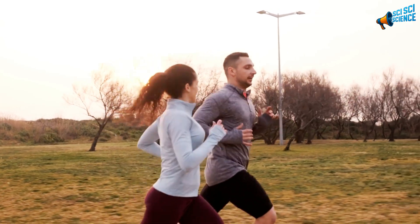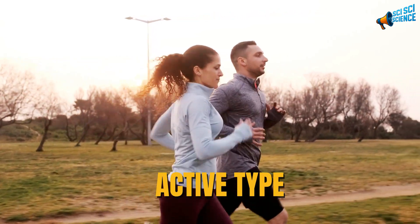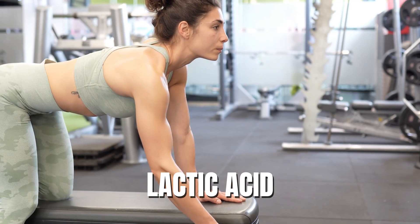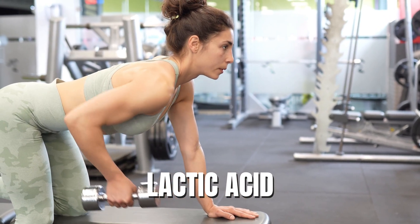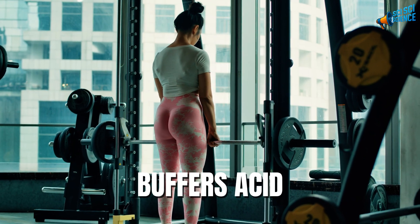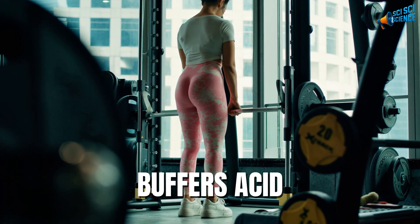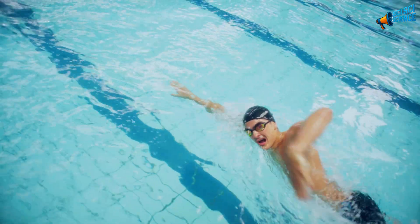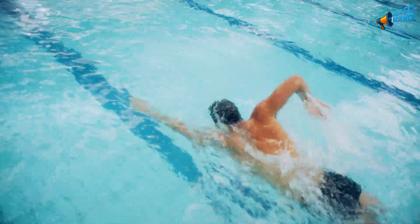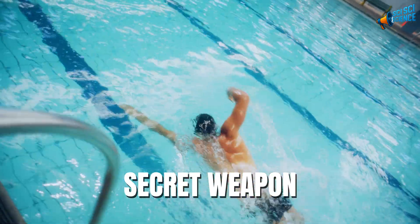But maybe you're more of the active type. If you run, lift weights, or hit the gym, this part is for you. When you work out hard, your muscles produce lactic acid — that's what makes them burn and ache. Baking soda buffers that acid, helping reduce soreness and allowing you to train longer and recover faster. Even professional athletes have experimented with it to boost performance naturally. It's like a tiny secret weapon hiding in your kitchen cabinet.